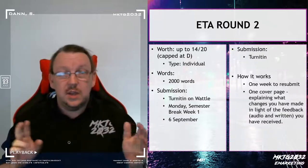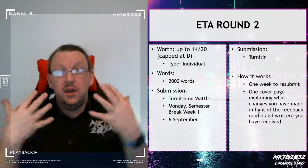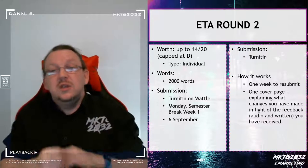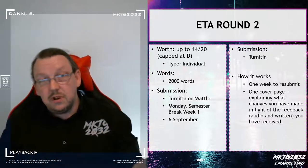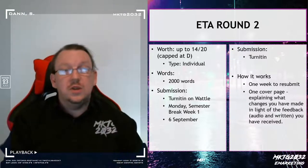It's still roughly the same word length, but of course you're going to have a cover page and a changelog page at the front. So your Turnitin counter is going to tell you a different number from the reality. Your assignment is still roughly the same length as it was, but you will have additional words at the front of it.